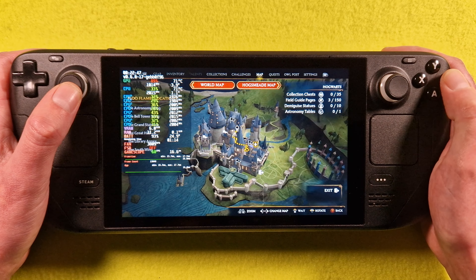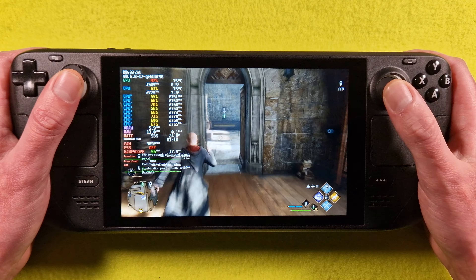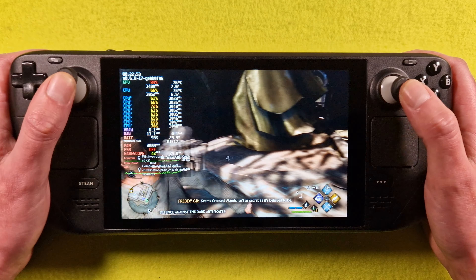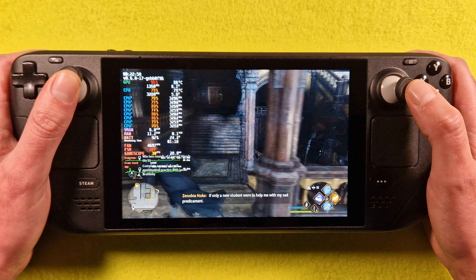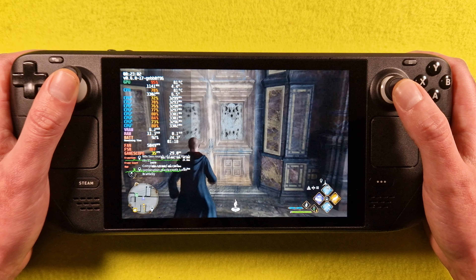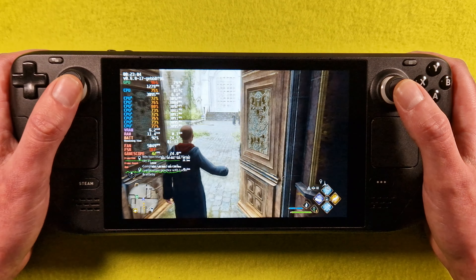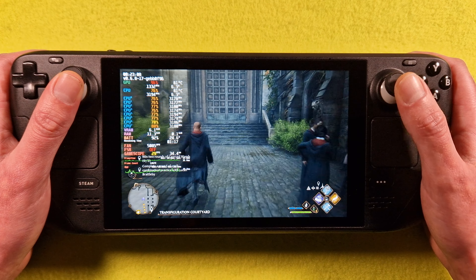So FSR2 quality. Framerate no, for sync no — and all yes. Presets medium, no ray tracing, and yes.